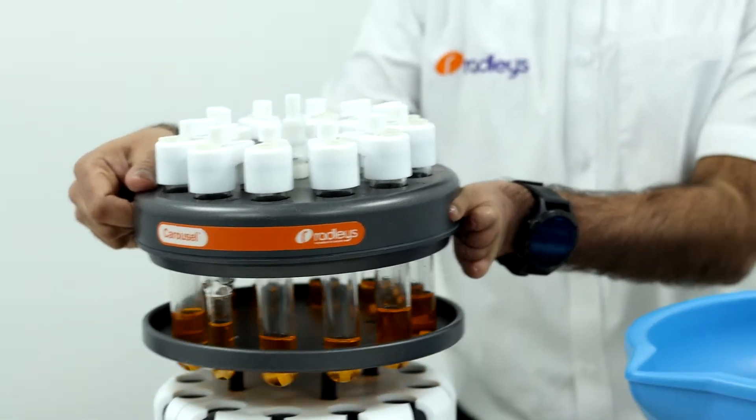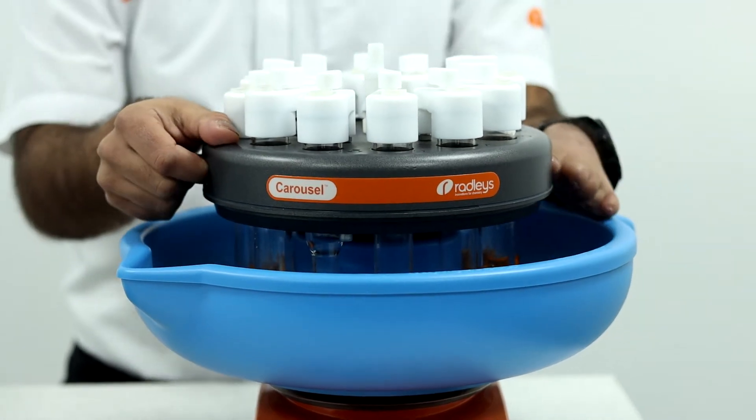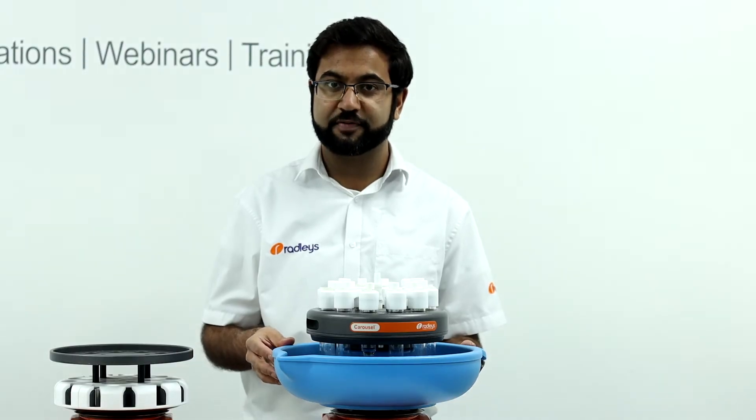We also have a cooling reservoir that sits on top of your sterile hot plate. This allows you to cool down your reactions using ice or dry ice mixtures down to temperatures of minus 78 degrees Celsius.